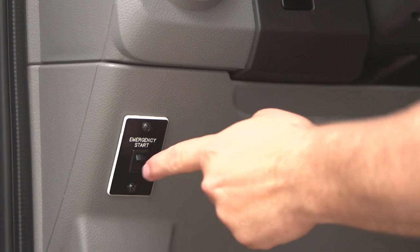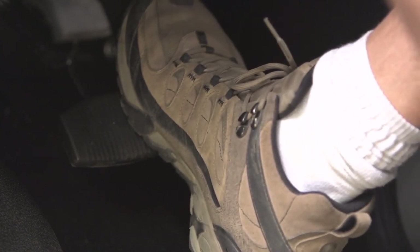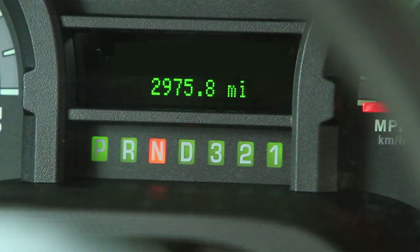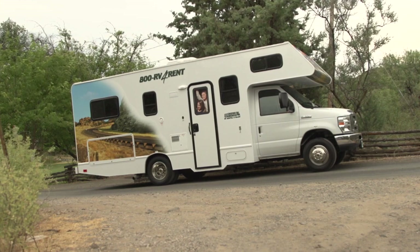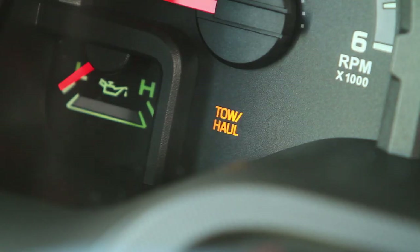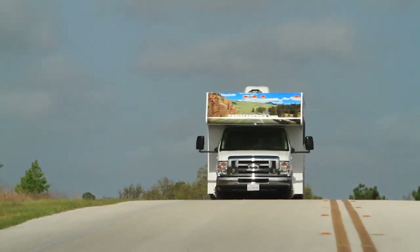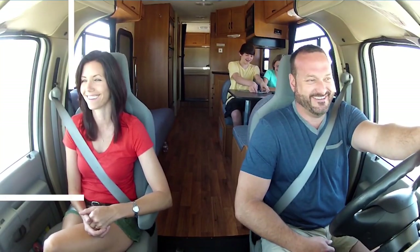If the engine won't start, there is an emergency start switch located to the left of the steering column. Simply press and hold the switch at the same time as you start the engine; this will provide you with extra power from the auxiliary battery. The brake has to be depressed in order to move the gear shift to either drive or reverse. The parking brake is foot operated, located to the left of the brake pedal. Always use it whenever you are parked. To disengage it, use the hand release. For mountainous driving conditions, select the tow haul option on the gear shift — the vehicle will then automatically slow down descending hills so you don't have to ride the brakes. Most important though, have fun and enjoy the ride.